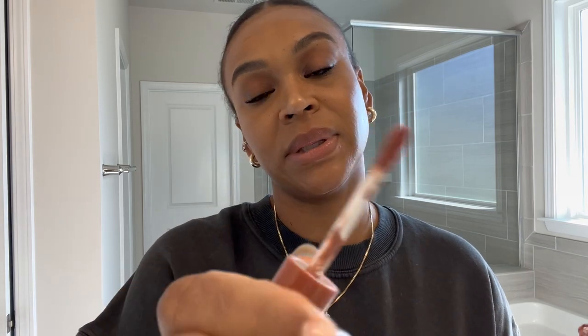So this is NYX Butterscotch Lip Gloss — it's so good. And this is Madeline, so it's more pinky. I know you guys know about this one, but it's in the closet and I just don't feel like going to get it.